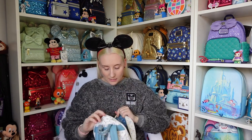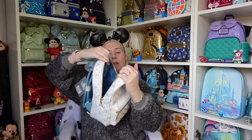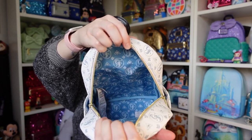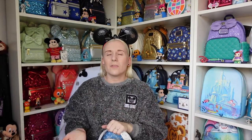The lining is the same design as the outside, except the colours are inverted — it's the blue colour with the detailing in white instead. No pockets inside this one, but that's fine. I'm pretty sure this was around the £70 mark, and then I had either 15 or 20% off. Money off is money off — I really like that one.